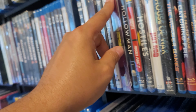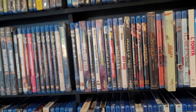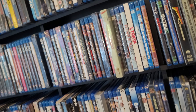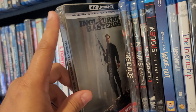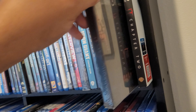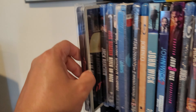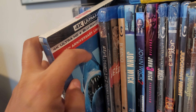Hitman's Bodyguard in 4K. Mockingjay Part 2 came out of a collection I bought off a guy, and that was before I got Mockingjay Part 1 about a year ago. Hurt Locker in 4K. Inglourious Basterds in 4K. Stephen King's IT TV series. IT Part 1 in 4K. It Follows.